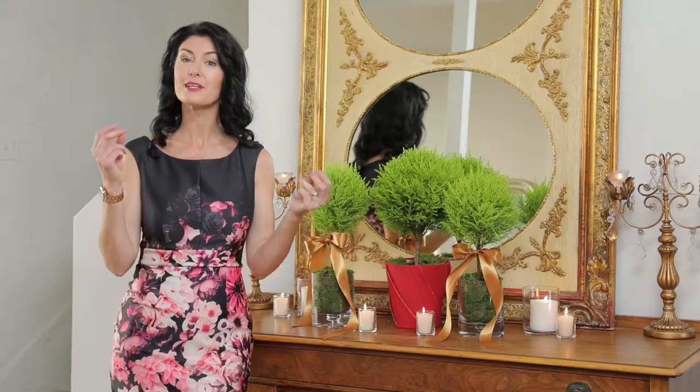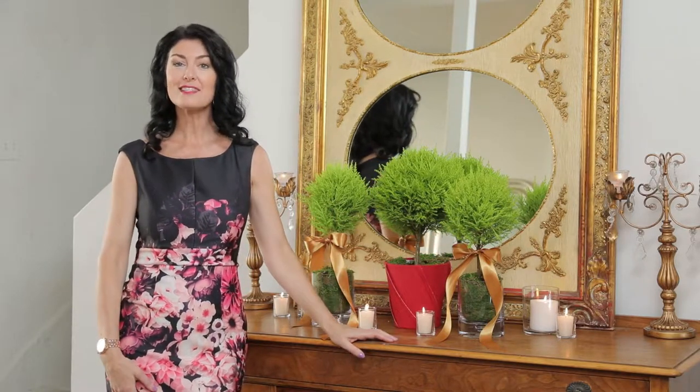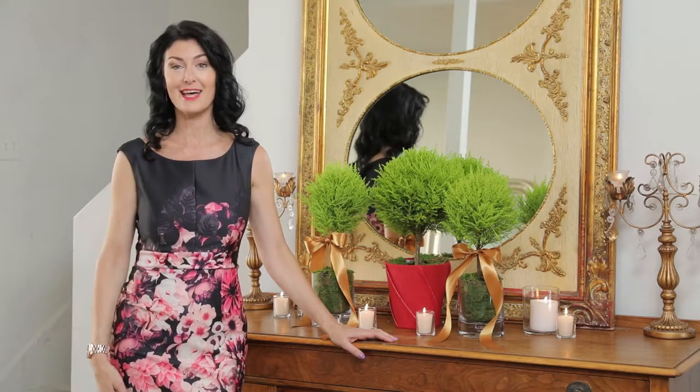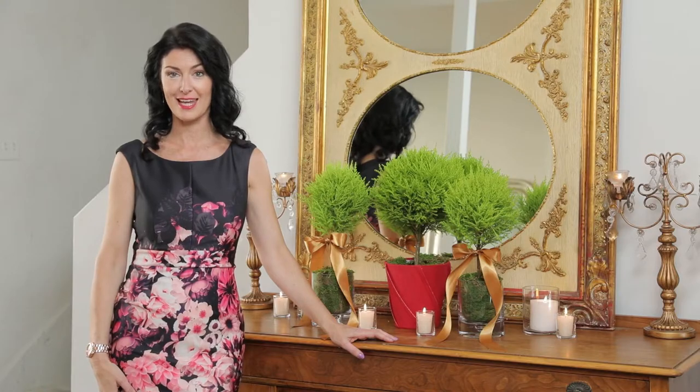You can even add metallic ribbon for a little pop of color. And these look great on a foyer table right when you walk in, or a mantle, or even on the dining table for holiday entertaining and decor.